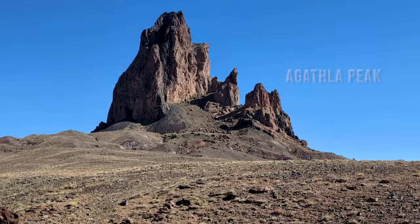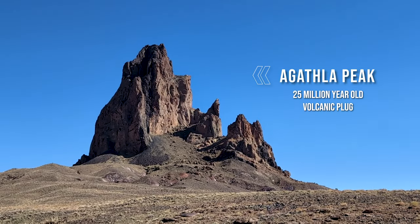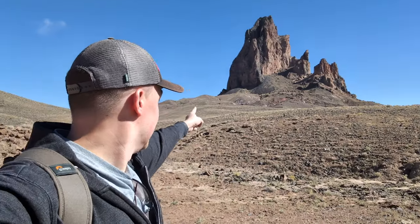This is at Gathla Peak in northern Arizona, just shy of the Utah border. Just look at this thing — it's insane, it's really huge. And I'm here with Doug, here he is.